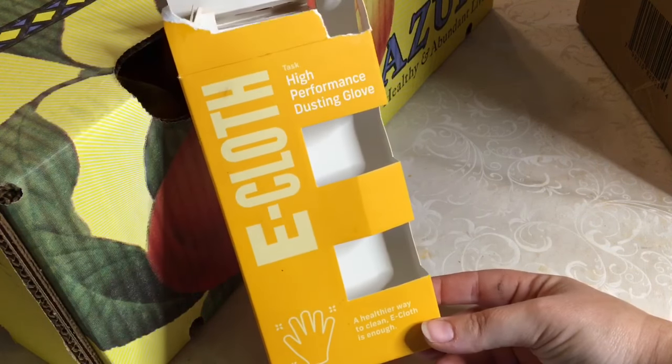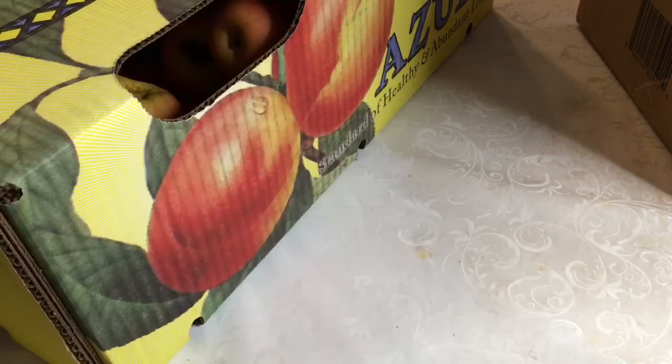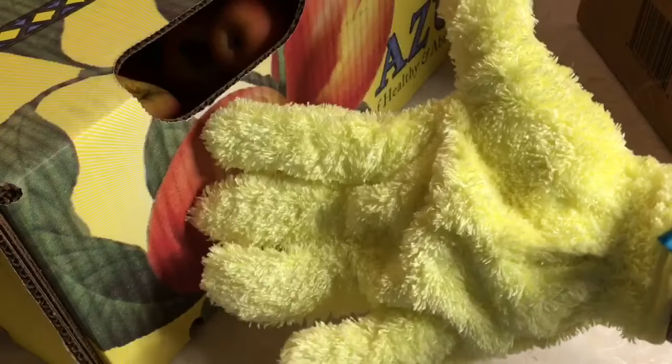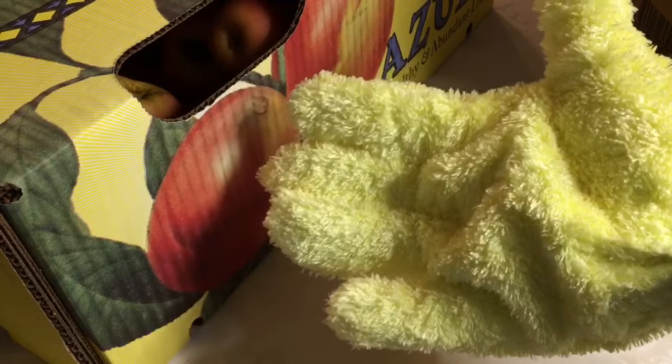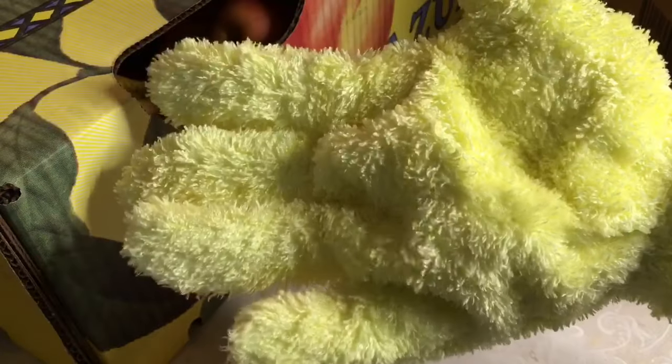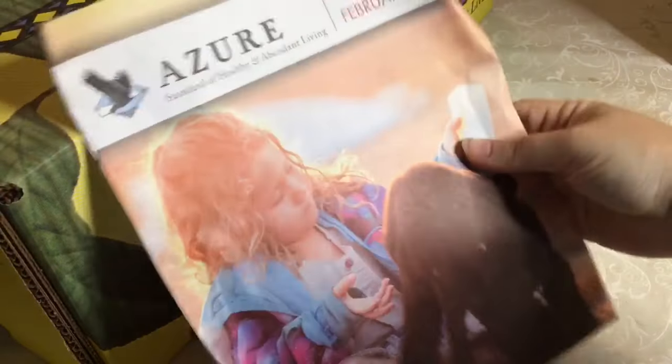I also grabbed an e-cloth dusting glove. I have e-cloths and they're wonderful — if you're not familiar with them, all you need is water to clean with them; they're like Norwex. This is the dusting glove, so now I look like a muppet hand! But I hate dusting things like little knickknacks, lampshades, and lamps, so theoretically I can just rub my hands over everything and make dusting a whole lot easier. I'm really excited about it — no extra sprays needed, just follow directions for washing it.